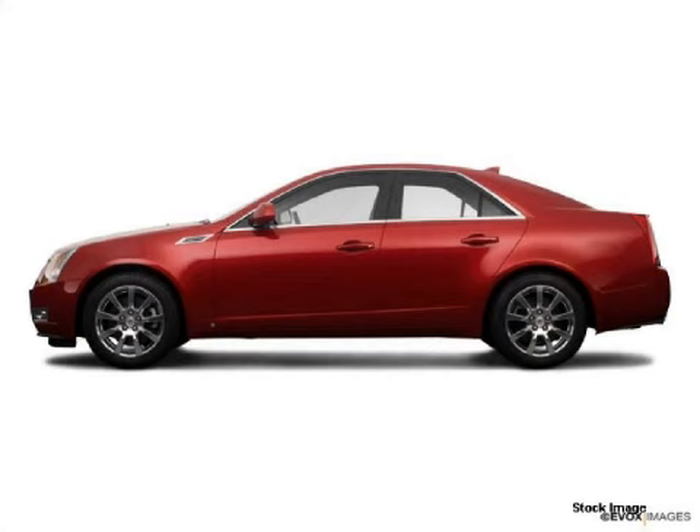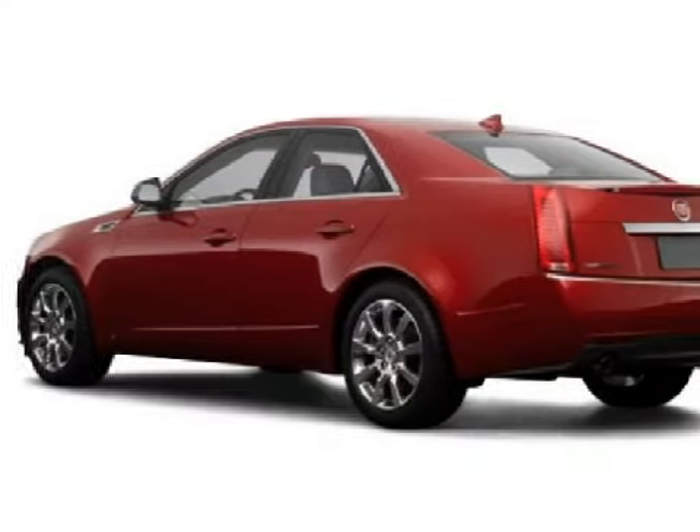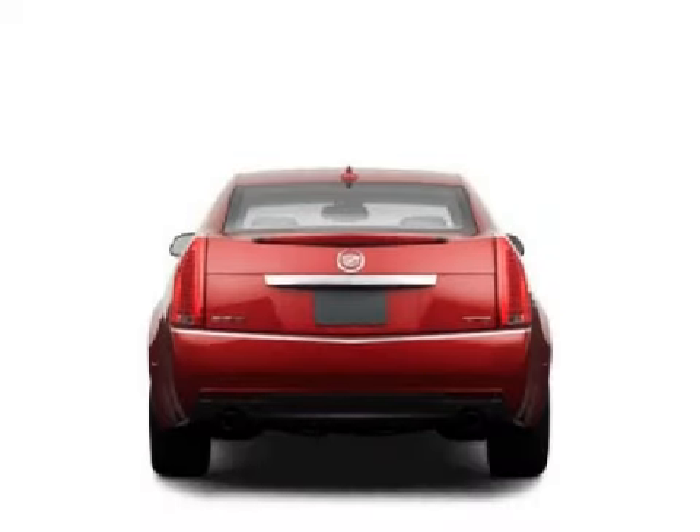This splendid 2009 Cadillac CTS has been detailed and is now ready for the road. This four-door sedan has comfortable cashmere/cocoa seats.